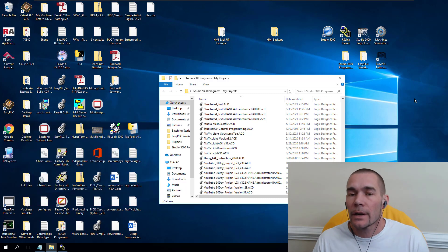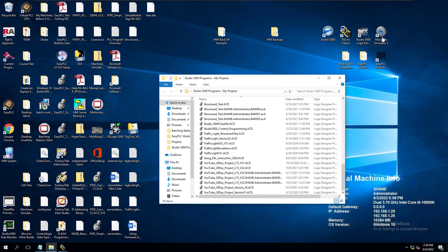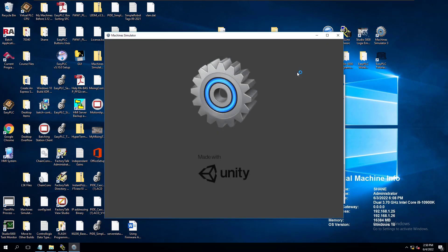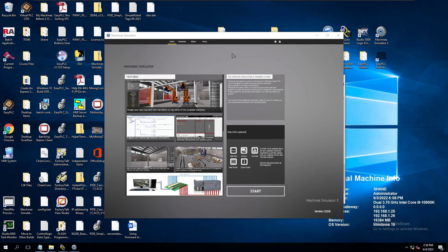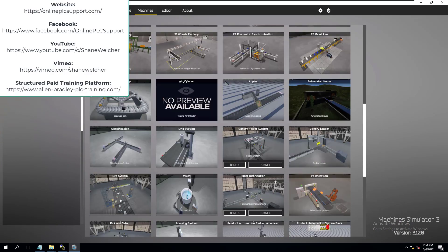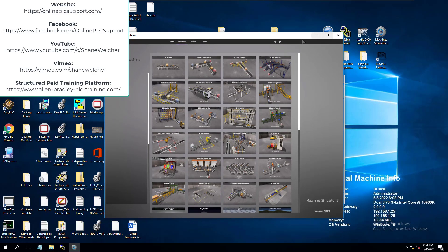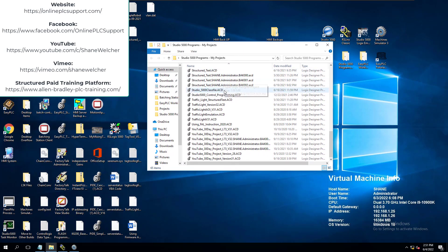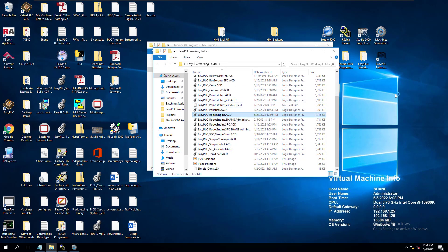If you start learning something new, the odds are you're not going to learn it in 15 minutes. And when you do learn it, practice it — practice it, practice it. If I show you my screen right now, you can see I have tools like Easy PLC's Machine Simulator, and all kinds of third-party tools I use to challenge myself when I feel like I'm not as sharp as I once was. There are all kinds of machines in here that I program. I build my own. You've seen them on my YouTube channel. And I have all the PLC programs — the Easy PLC programs that I've built. Like this one, for instance — working on the robot engine.